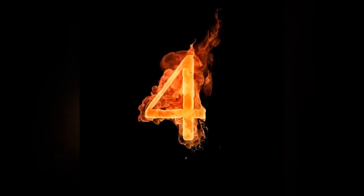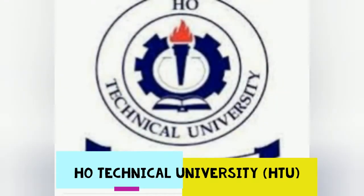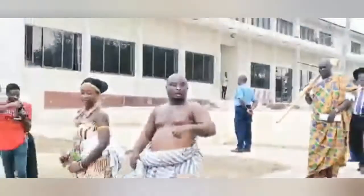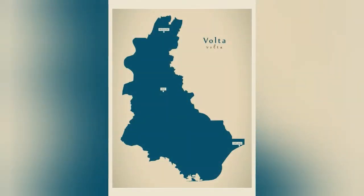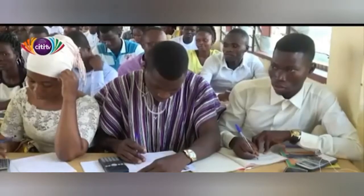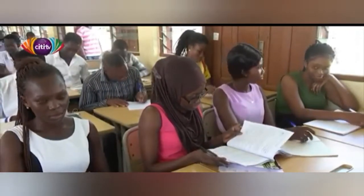Number 4, we have Ho Technical University. Ho Technical University, formerly known as Ho Polytechnic, is a public tertiary institution in the Volta region of Ghana. The polytechnic started in 1968 as a technical institute with the primary goal of providing pre-technical education. By 1972, the institution made tremendous progress and upgraded its courses. In 1986, the institution was upgraded into a polytechnic.